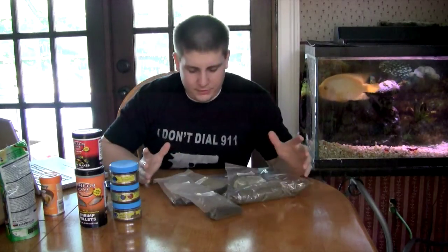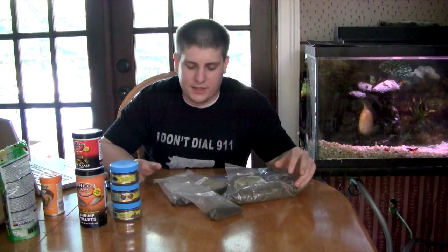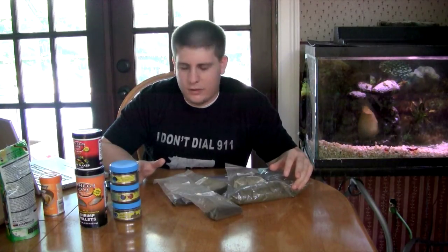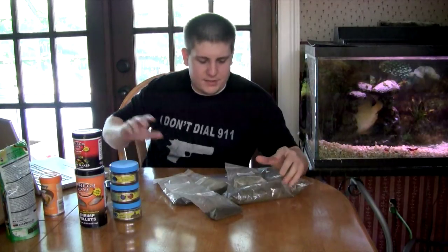I've been looking around for a while, and I know usually the best stuff comes from the smaller places. So I found this guy — the place is called Neptune Aquatics. It's not actually a place, but he sells it on some forums. I've been buying it from fishforums.com.